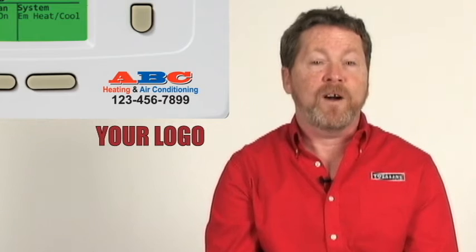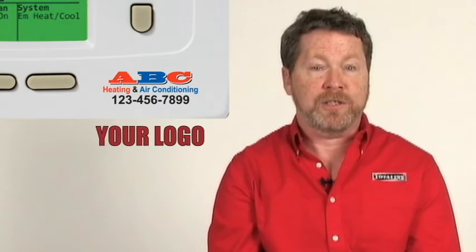So how do you ensure that they call you? Do you give them a business card? I don't think so — it's going to get lost. What you really should do is take advantage of TotalLine's logo program for thermostats, which allows you to put your name, number, and logo on any one of our 15 TotalLine thermostats.